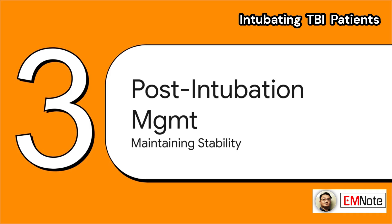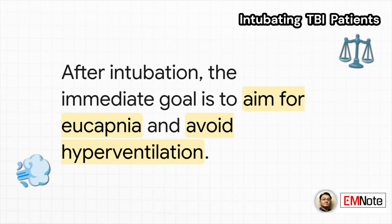The tube is in, but our job isn't done. Now we shift to post-intubation management. The name of the game here is maintaining stability. Right after intubation, our first goal for ventilation is to aim for eucapnea — that just means keeping the patient's carbon dioxide levels in the normal range.